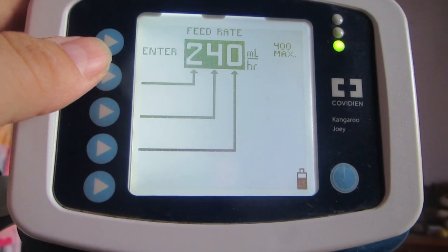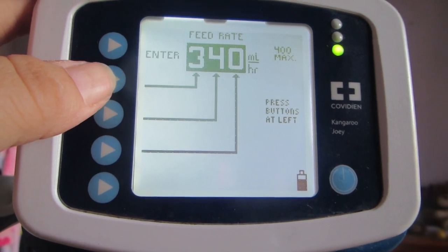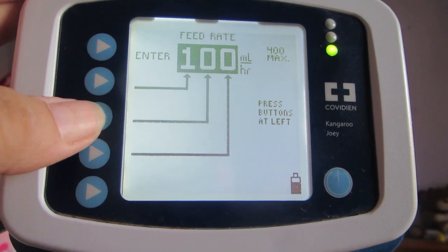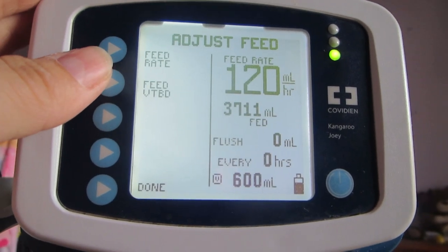Number nine on the list is to lower her feed rate. Normally Michaela runs at 240 mils per hour and it takes about an hour and 15 minutes to run her feed. When she's sick, you don't want to pump fluids into her so quickly that she can't tolerate it. So we usually lower her rate by half — anywhere from 100 to 125 mils per hour. That helps with aspiration pneumonia and keeps her hydrated throughout the day.